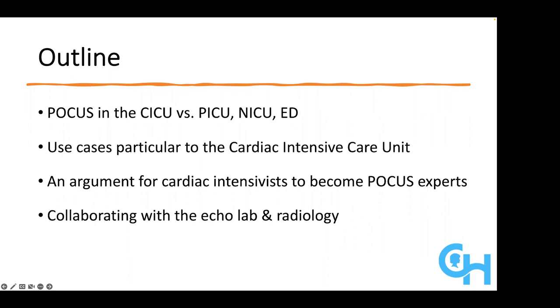I think those collaborations really have a lot of potential to enhance the development of our POCUS skills rather than undercut them.